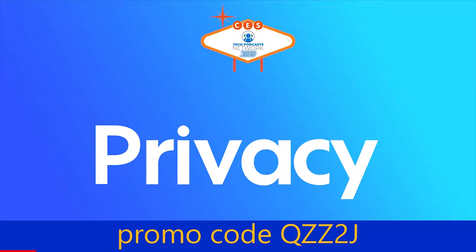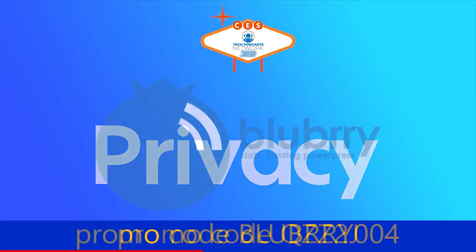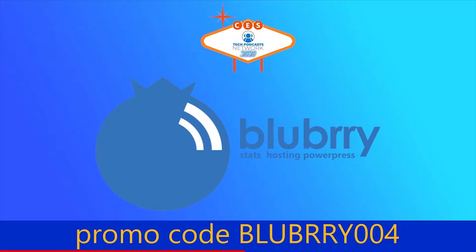Help support our coverage. The free account on Privacy, the service that keeps you protected when shopping online — get five dollars to try it now by using promo code QZZ2J. And with Blueberry, the community gives creators the power to make money, get detailed audience measurements, and host their audio and video. Get a 30-day free trial by using promo code Blueberry004.